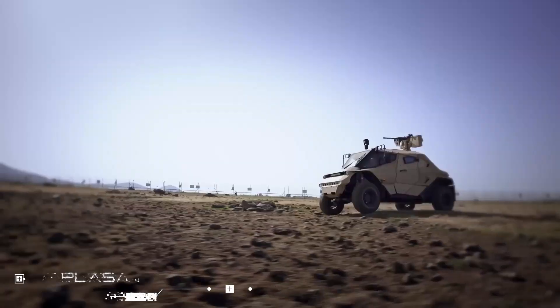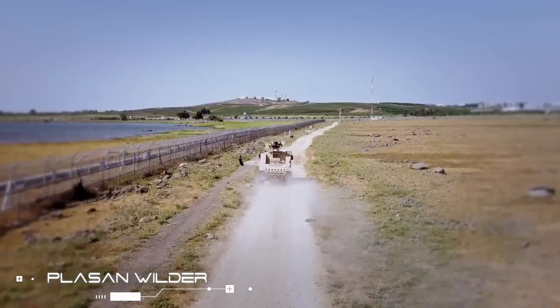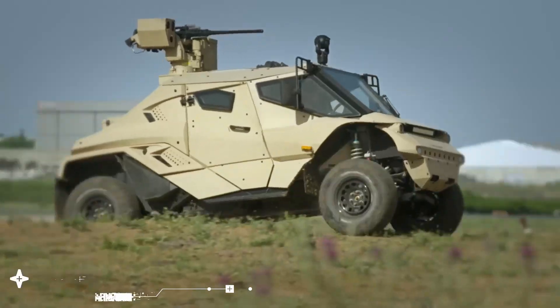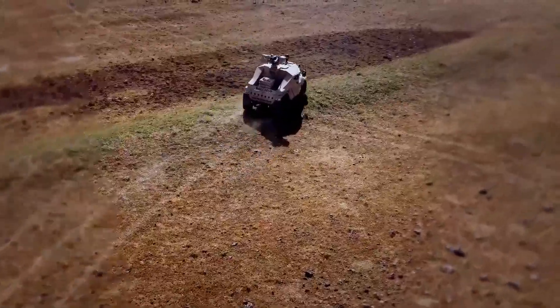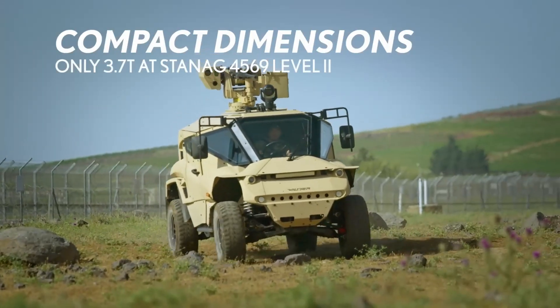Plassen Wilder. When a standard-sized armored vehicle just isn't practical for the battlefield, you can always count on the Plassen's ultralight armored vehicle, the Wilder.